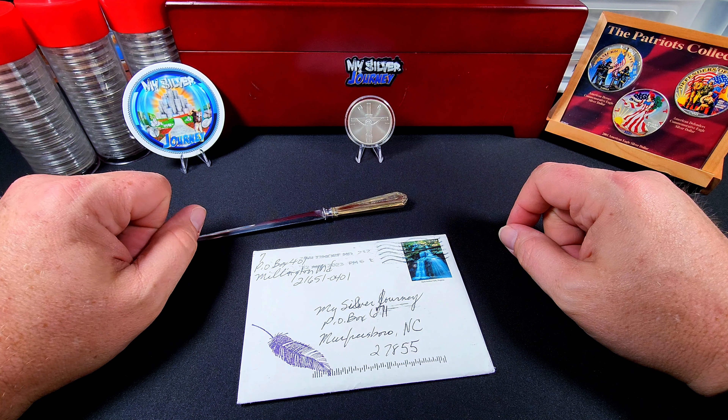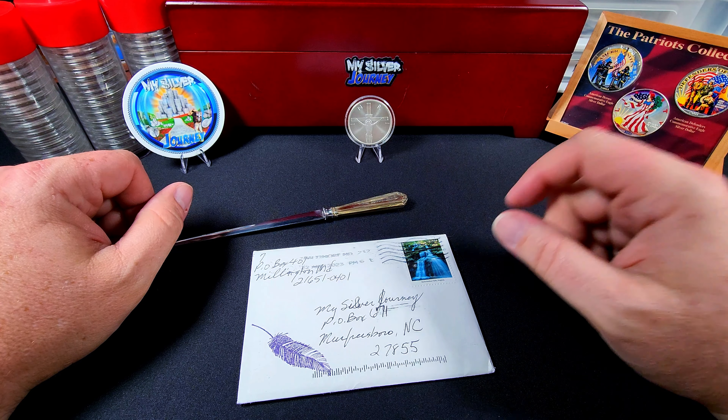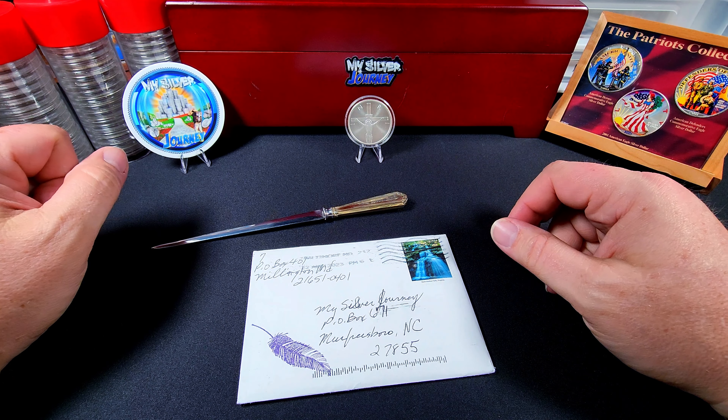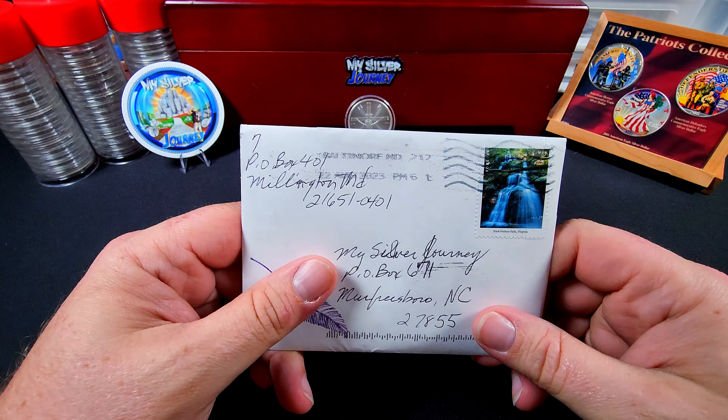Hello everybody and welcome back to The Journey. It's been a couple of weeks since we got anything in the mail, but as you can see here, we did get a letter today. And this letter is from Seven Stacks, so let's open it up and take a look at what she sent.